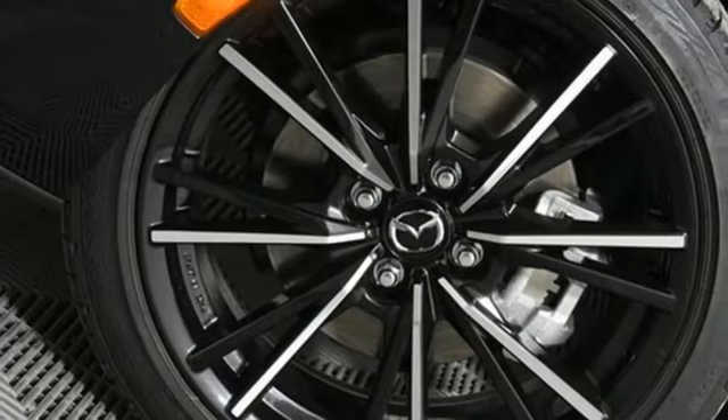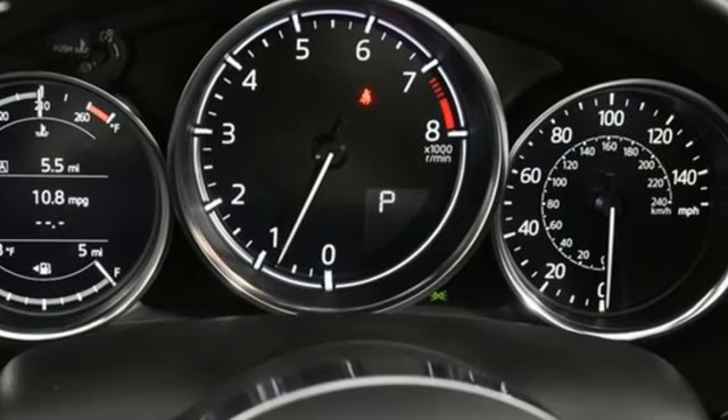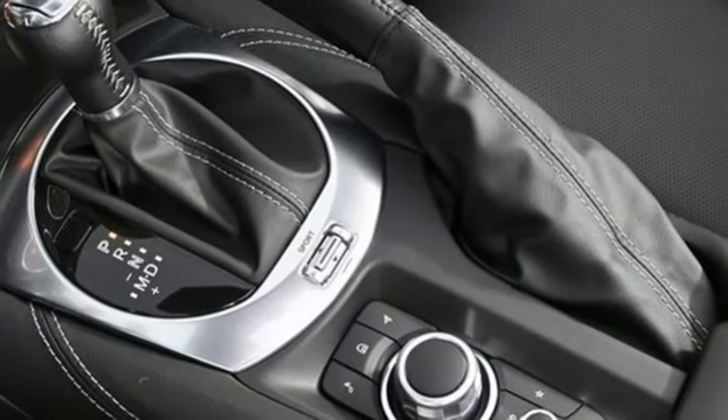Front heated leather bucket seats, external memory control, air conditioning, doors and push-button start proximity key, and integrated navigation system with voice activation.